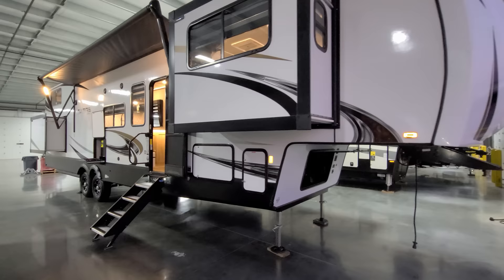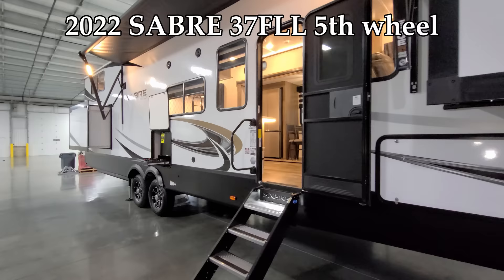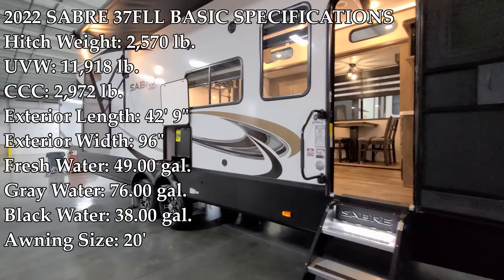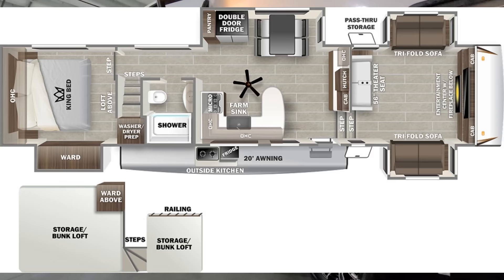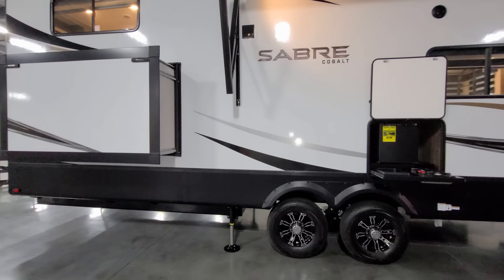Hey everyone, welcome to another All About RVs video. Today we're going to take a look at a brand new 2022 Sabre 37 SLL fifth wheel. We're going to walk you through the inside and outside of this RV and show you what it looks like closed up.